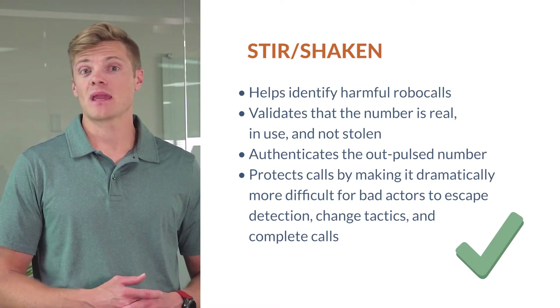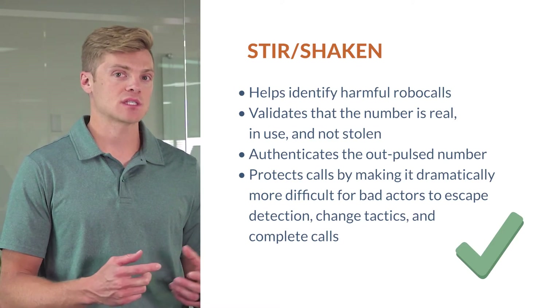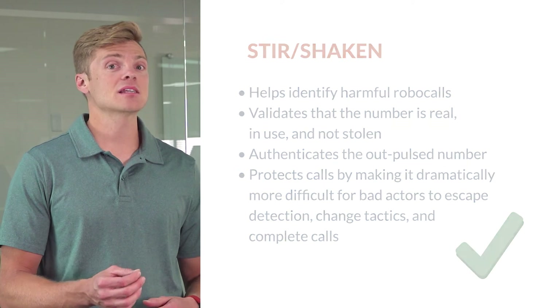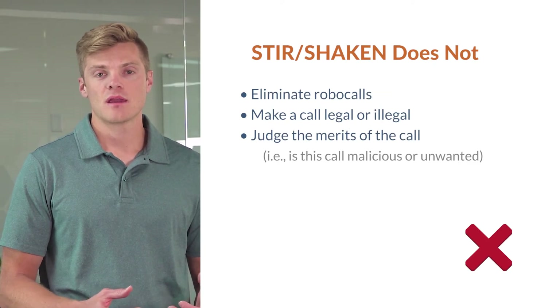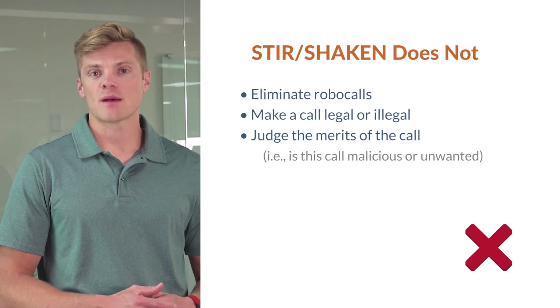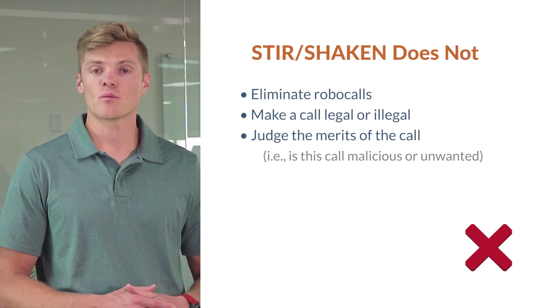STIR Shaken protects calls by making it more difficult for bad actors to escape detection, change tactics, and complete those calls. However, STIR Shaken does not eliminate robocalls, make a call legal or illegal, or judge the merits of a call — for example, whether a call is malicious or unwanted.